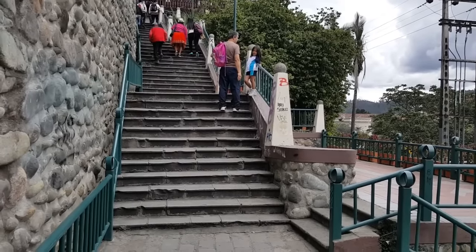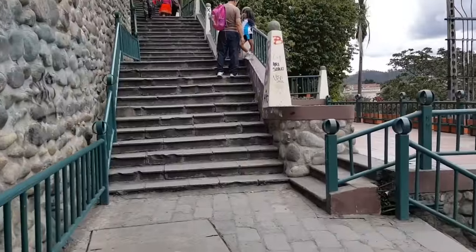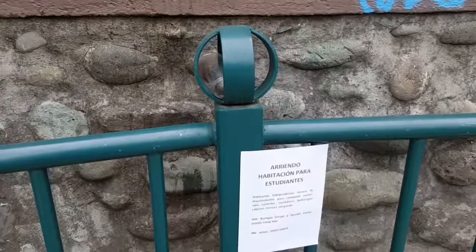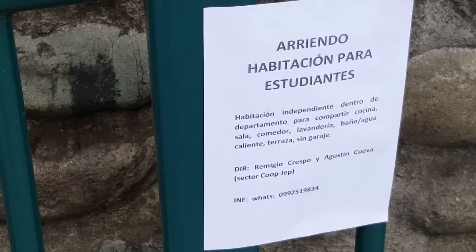I wonder why people lose weight in Cuenca. How to find an apartment.